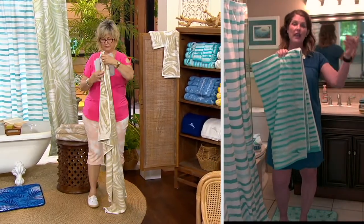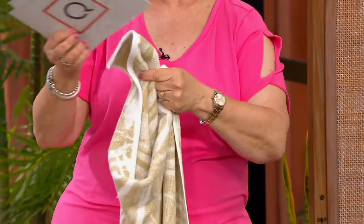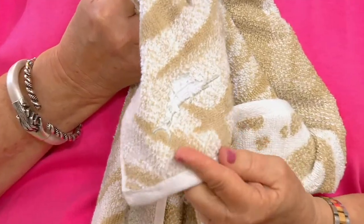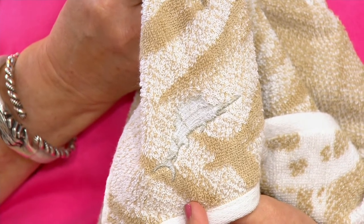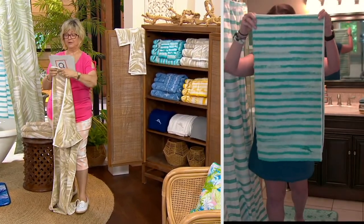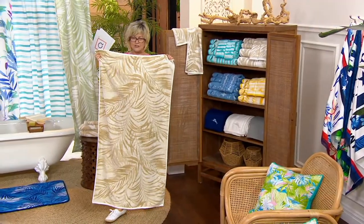Each one — the washcloth, the hand towel, and both bath towels — have that beautiful Marlin embroidery. And this is not a patch. The detailing on this embroidery is just a sign that Tommy Bahama pays attention to every little detail in the manufacturing and design process. The finished edges on these towels are not going to unravel the more you wash them. And you have a big 30 by 56 size bath towel, which is almost a bath sheet — very generously sized. The design kind of reverses from one side to the other, so you actually have two ways to hang them and display.